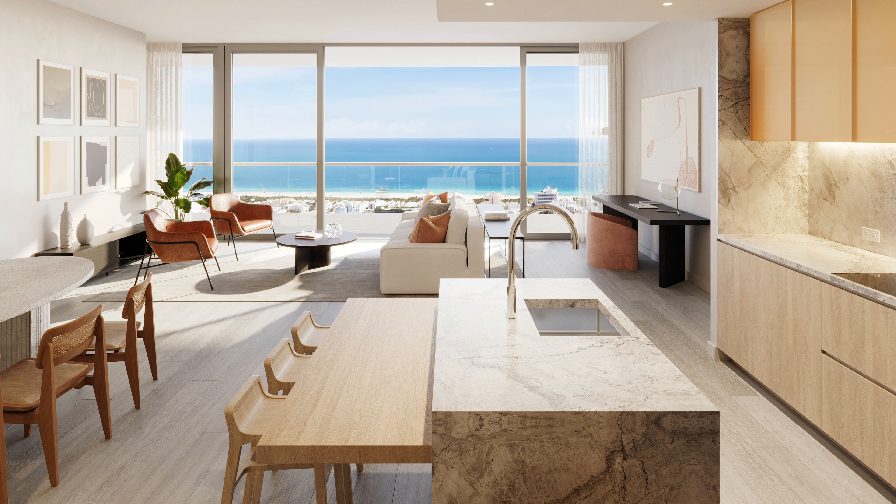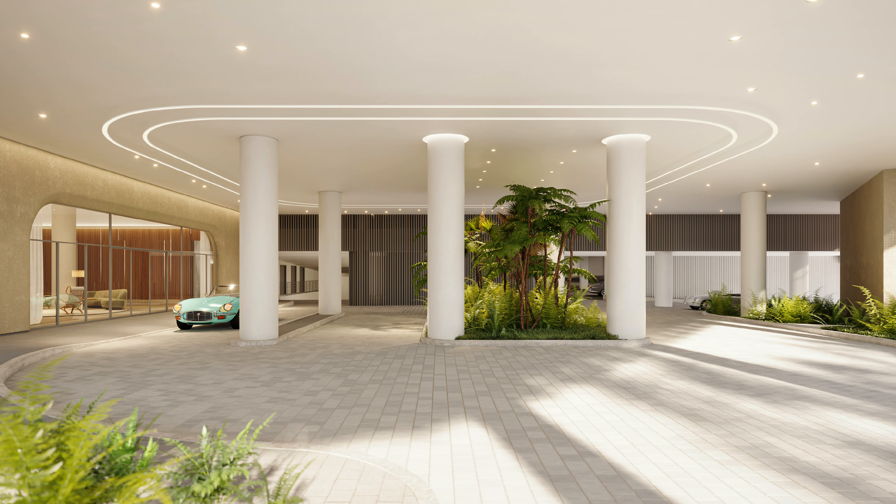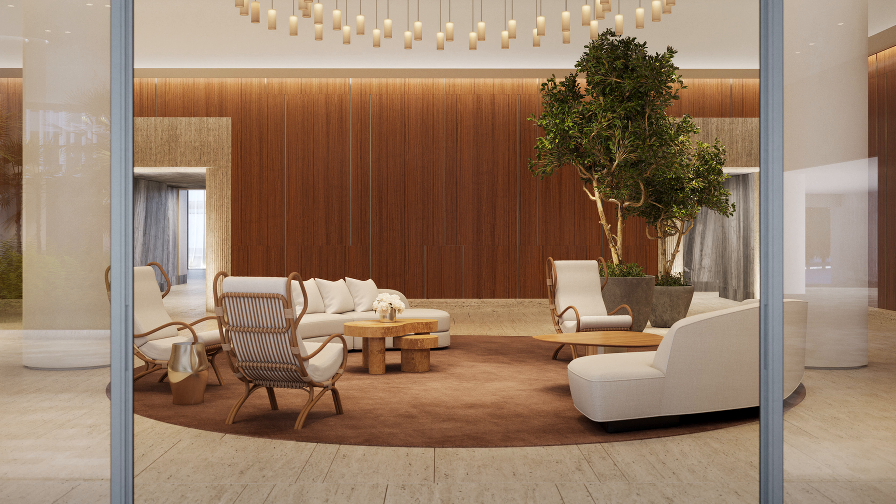Five Park sets a new standard for function, beauty, and sustainability. With unrivaled amenities, access to abundant natural light, and expansive views of the city, water, and park below, this is a new standard of living in Miami Beach.